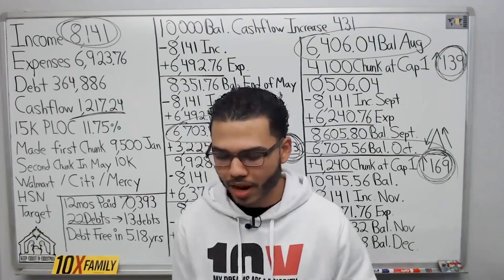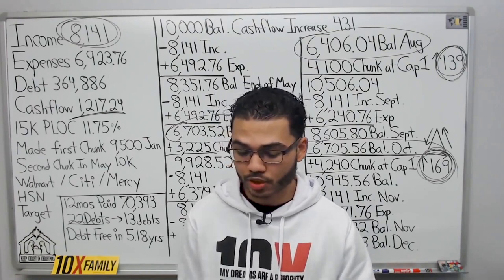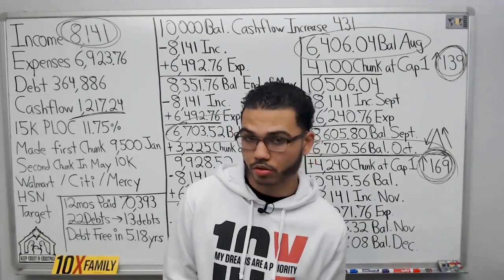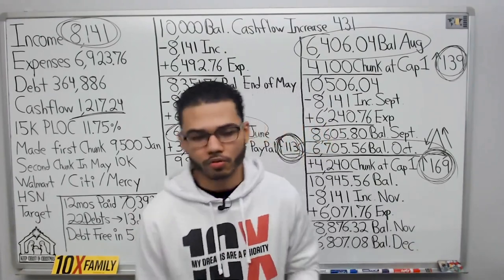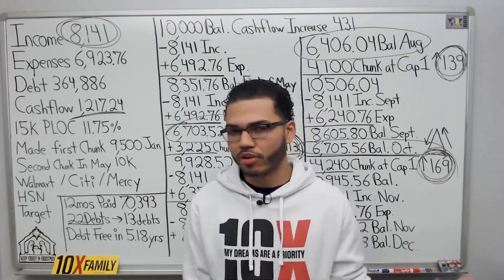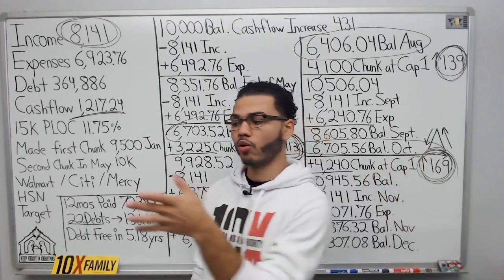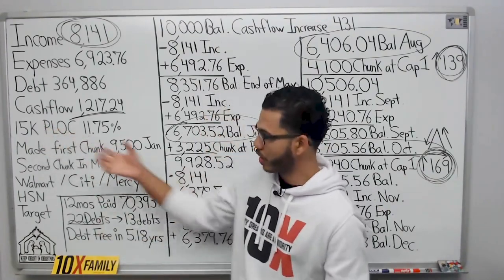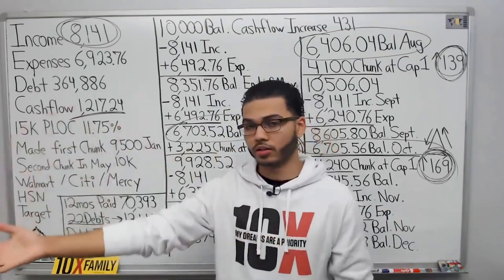Do you recommend turning off automatic payments or setting up auto pay? For small subscription bills, I just keep the auto pay going. For bigger bills, sometimes I don't — it's a preference. Just know that whether you're doing automatic payments or not, you still have to manually extract money out of the line of credit into your checking account, and then the checking account pays the bills.